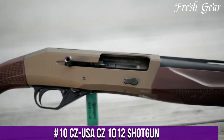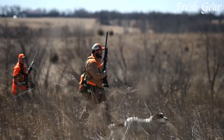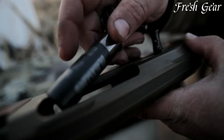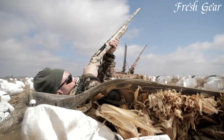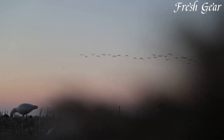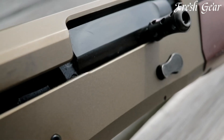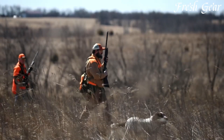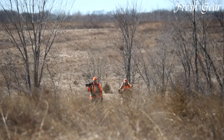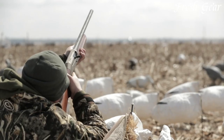Number 10. The CZ-USA CZ 1012 shotgun is a reliable and versatile semi-automatic shotgun designed for various shooting applications, including hunting, sport shooting, and self-defense. This gas-operated shotgun combines a lightweight design with durability and performance. The CZ 1012 features a synthetic stock and forend, reducing weight and providing excellent weather resistance. It is chambered in 12-gauge and is available in various barrel lengths and finishes. The shotgun incorporates a piston system that ensures smooth and reliable cycling, even with a wide range of loads. It also includes an oversized bolt handle and bolt release for easy operation, especially while wearing gloves. The CZ 1012 is equipped with interchangeable choke tubes, allowing shooters to adapt to different shooting scenarios. With its balance of reliability, versatility, and affordability, the CZ-USA CZ 1012 is a solid choice for shotgun enthusiasts of all levels.